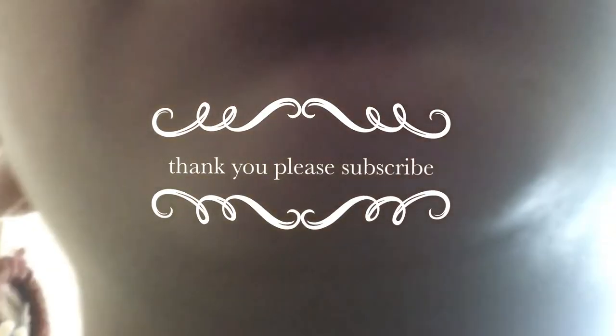So yeah, that's what I wanted to talk about. I know this video was short today, but thank you and please subscribe. Thank you.